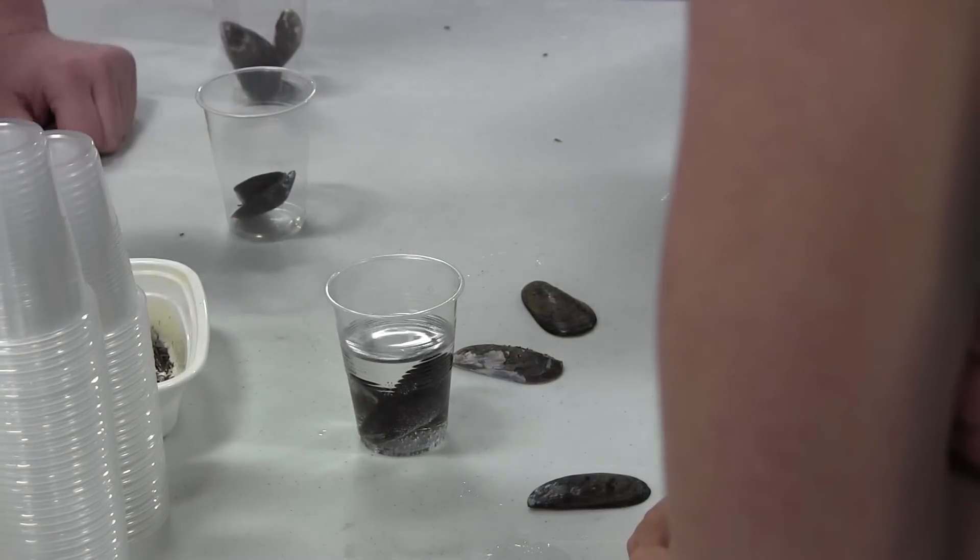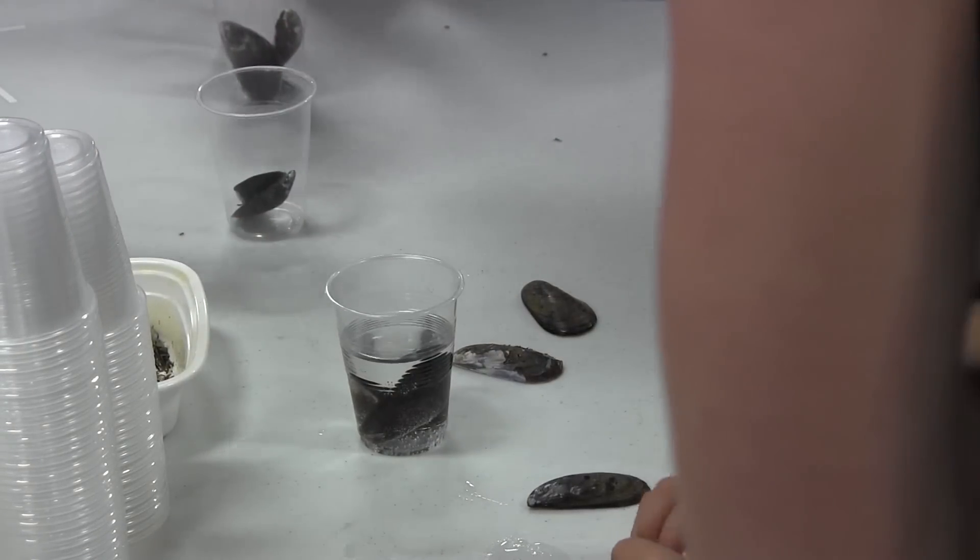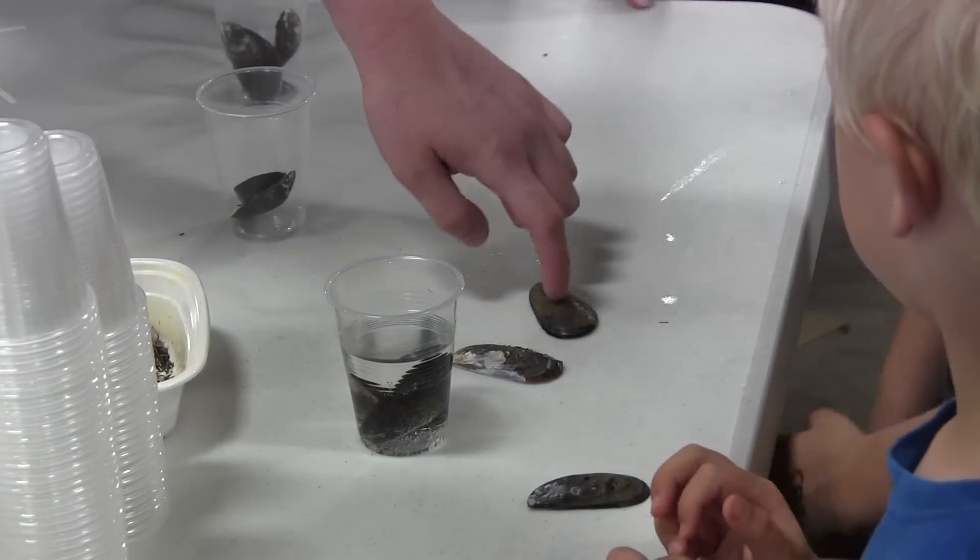We show them side by side that shells from mussels or other common seafood — something people will really identify with — visibly dissolve in water of the same pH. They can see bubbles coming off of them.